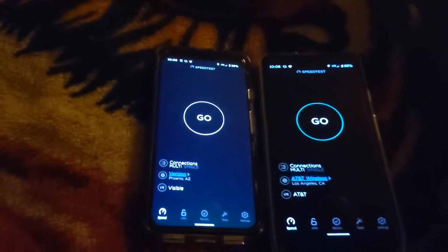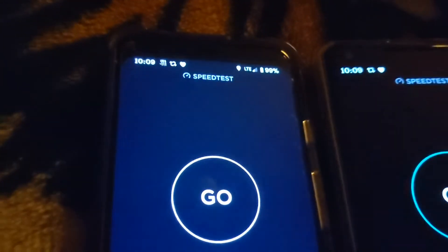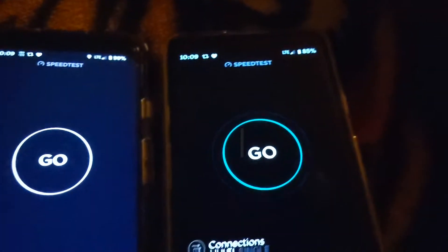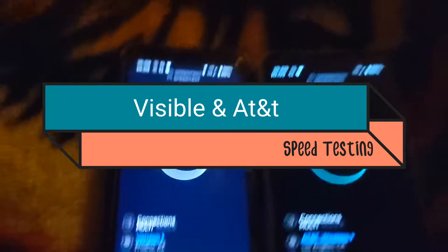Yo, what up everybody, welcome back to the channel. I decided to make a video for you guys and we're gonna be looking at both Visible and AT&T in my house — no Wi-Fi, LTE on both — with speed tests.